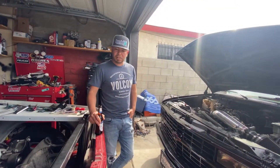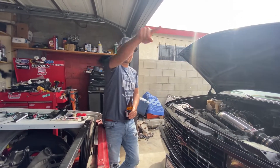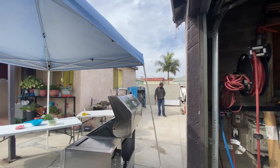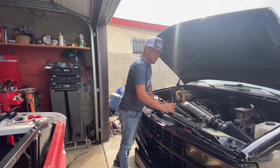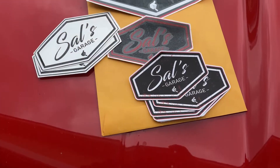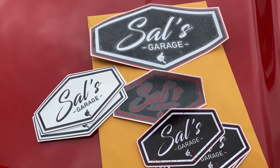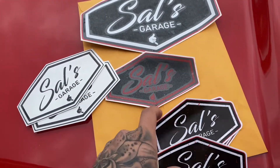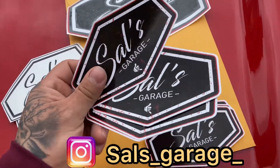What's up everybody, South from South's Garage. Today's video we're gonna get Jay to talk on the videos. We're here in the city of Compton, LA area. Stickers for sale — if you guys want one, hit up my Instagram. I'm gonna put the Instagram down below.